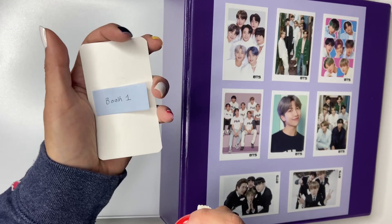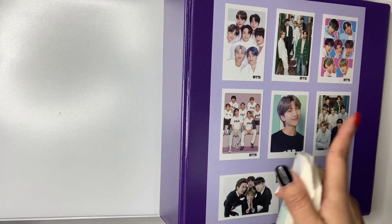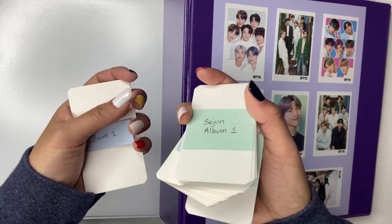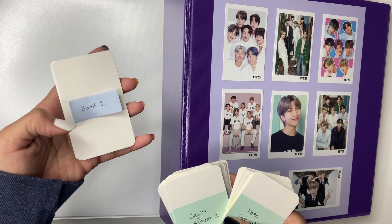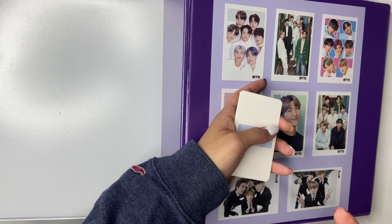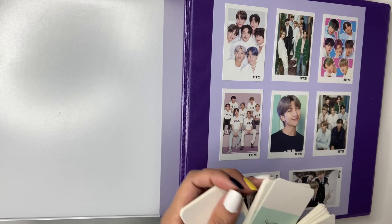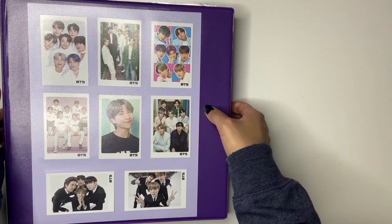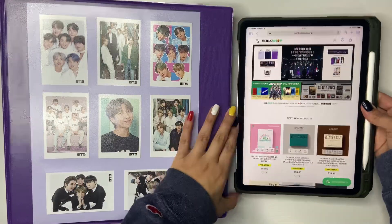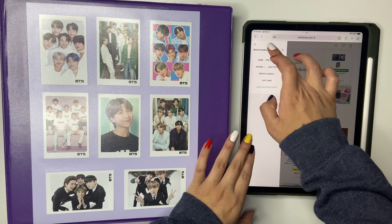So we're going to set up — I think we'll start with Namjoon. We're going to go through all the inclusions that come in the album first. I'll show you guys on my iPad all the inclusions, and then I'll do it for that group, and then for the next group I'll get my iPad out again and so on and so forth. So we're starting with BTS — well, I guess RM. Here's my iPad. Let's find him first.